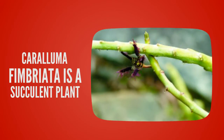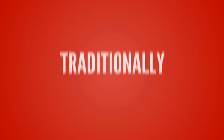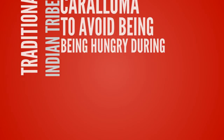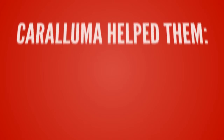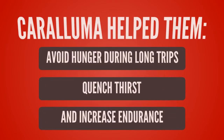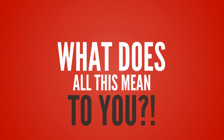Caralluma Fimbriata is a succulent plant that comes from India where it grows wild. Traditionally, Indian tribes ate chunks of Caralluma to avoid hunger during long hunt journeys. It helped them avoid hunger during long trips, quench thirst, and increase endurance.